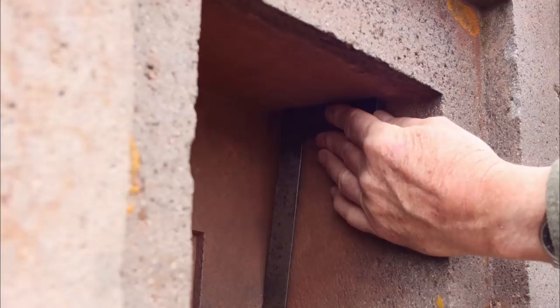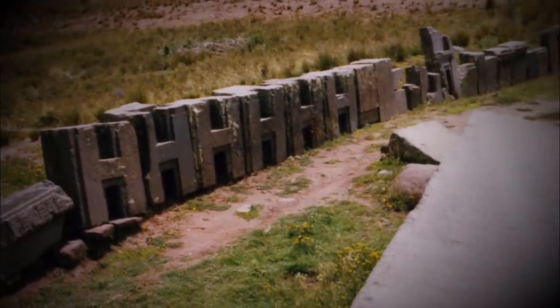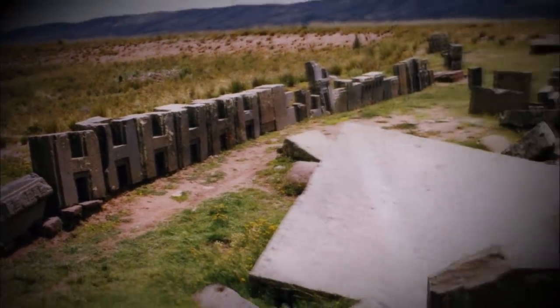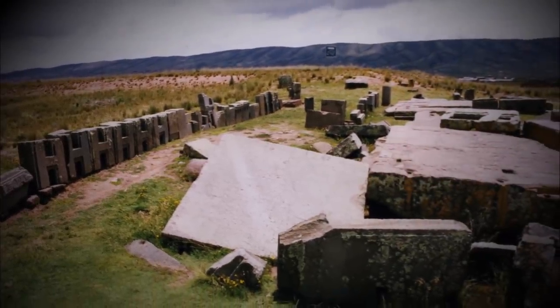Many of the blocks were prefabricated. Prefabricated blocks means planning — you have to make a design. Planning means writing. The archaeologists say that Pumapunku are the ruins of temples made by the Aymara, the highland Indians up there. But the Aymara were Stone Age people — they didn't even have writing, so not planning. It's absolutely impossible.